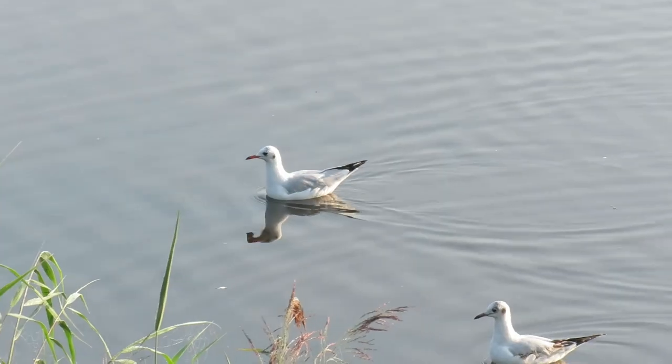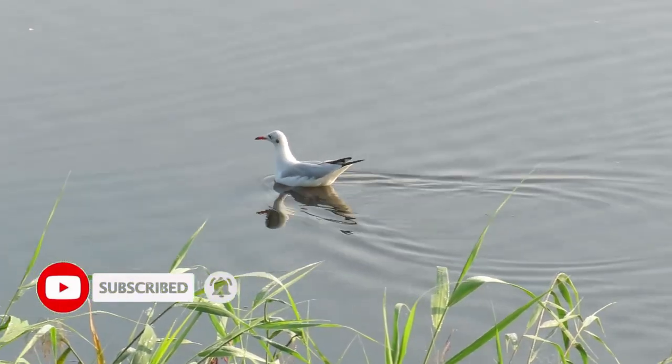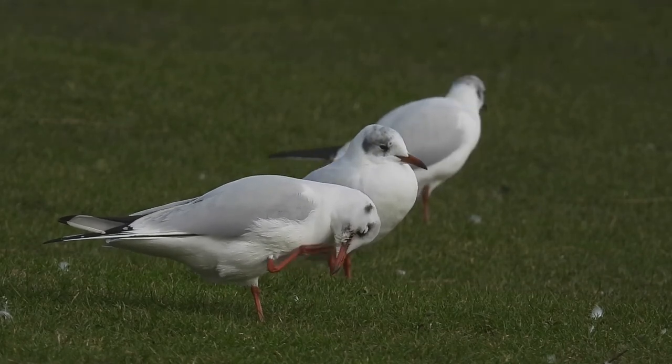They also have light grey wings with black tips and dark red beaks and legs. There isn't any difference in the coloring of the males and the females, although the male birds are slightly larger.